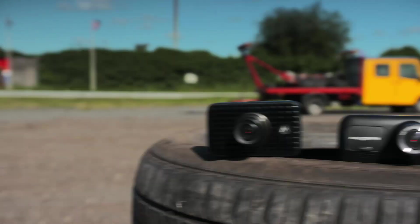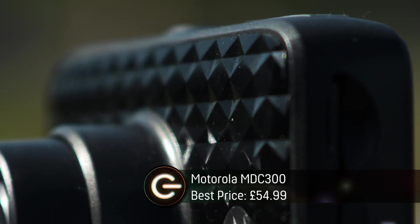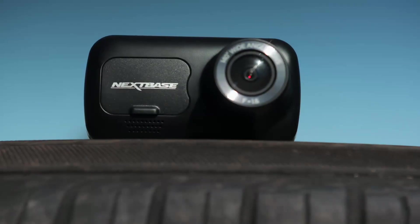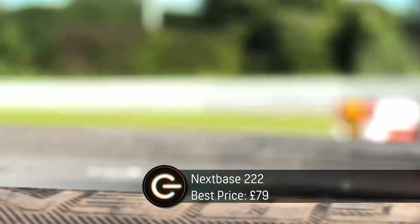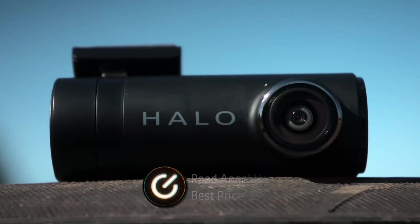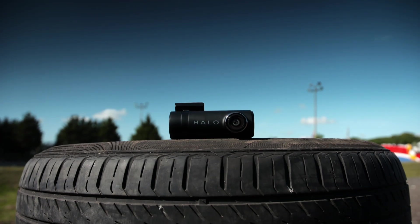The budget dashcams I'm evaluating today are the Motorola MDC300, which is the cheapest on test and comes with 1080p resolution. The Nextbase 222 is our mid-priced dashcam, also with 1080p resolution. The Road Angel Halo Drive is our most expensive, but it's still available for less than £100.